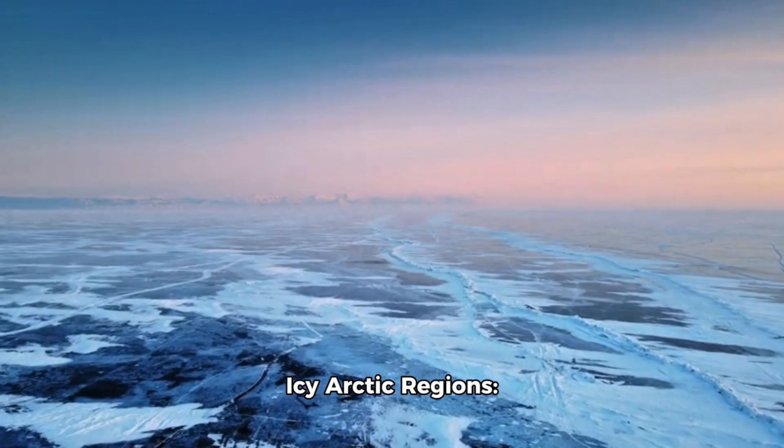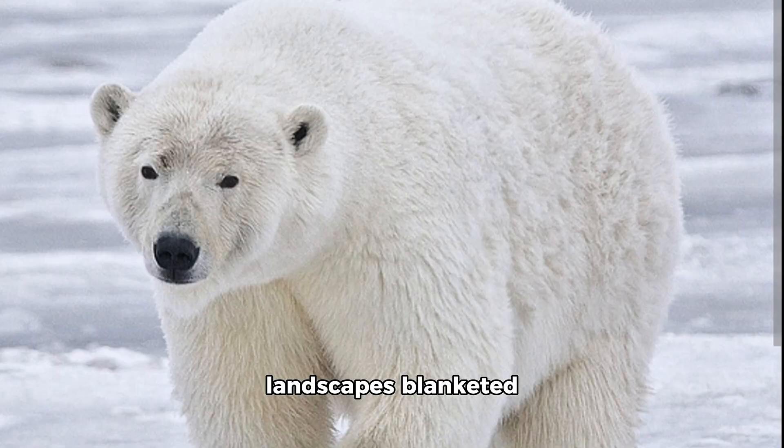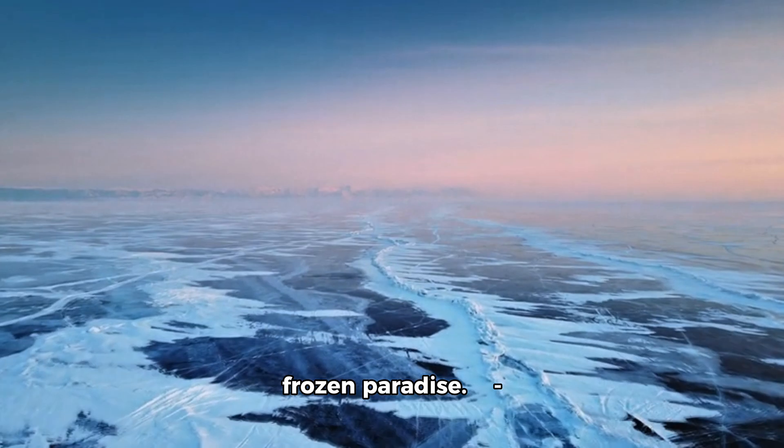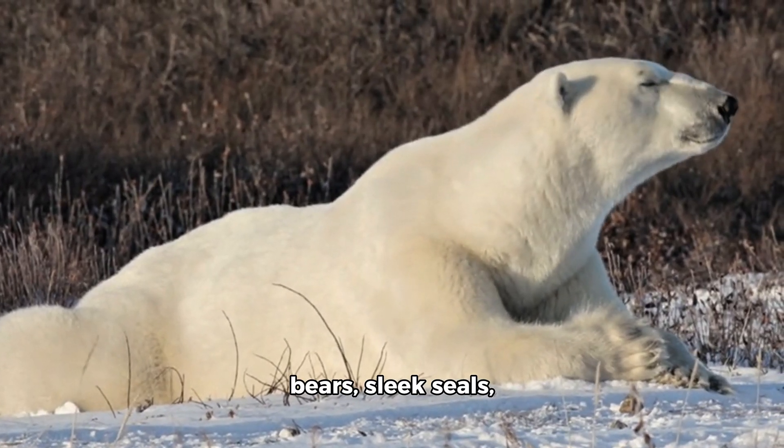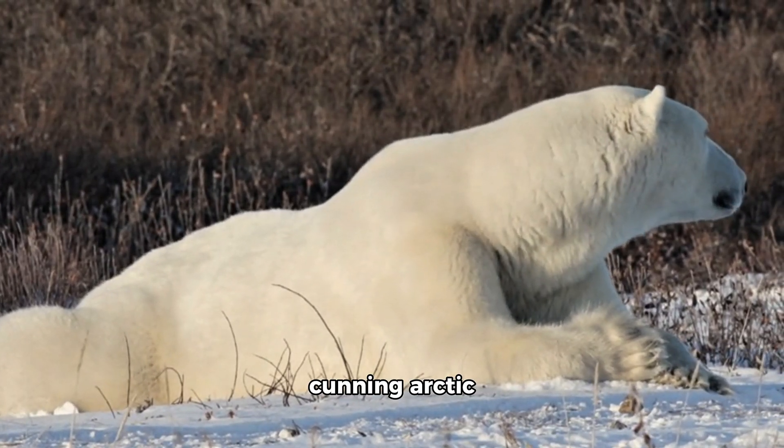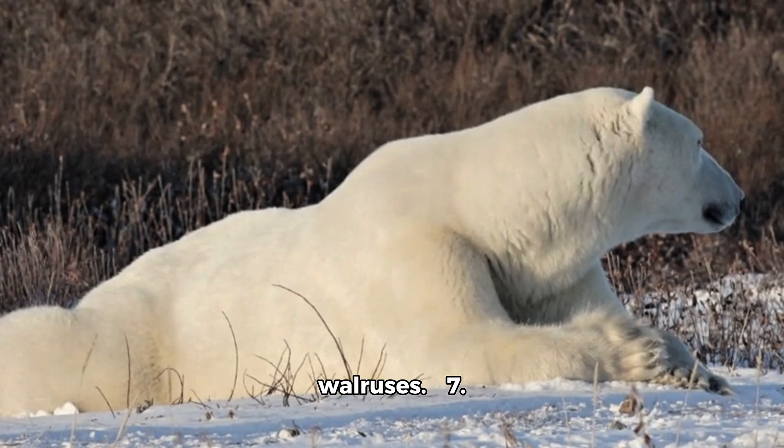Icy Arctic Regions. Description: Frosty landscapes blanketed in ice and snow — a frozen paradise. Inhabitants: Majestic polar bears, sleek seals, cunning arctic foxes, and blubbery walruses.